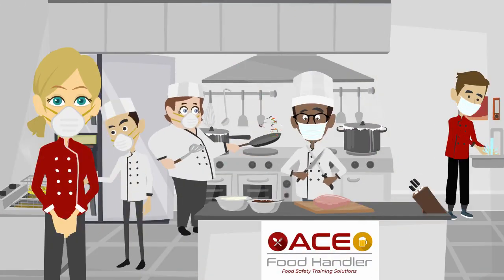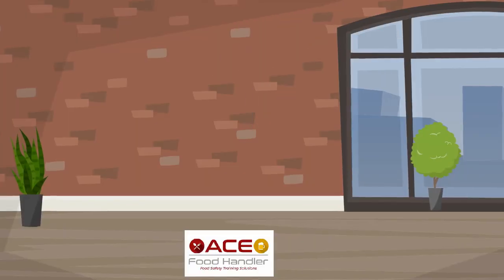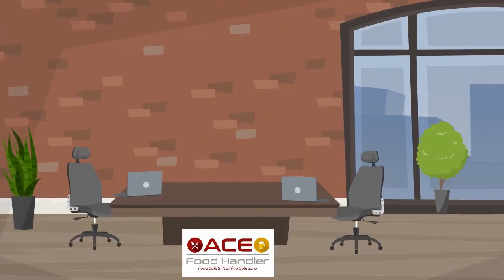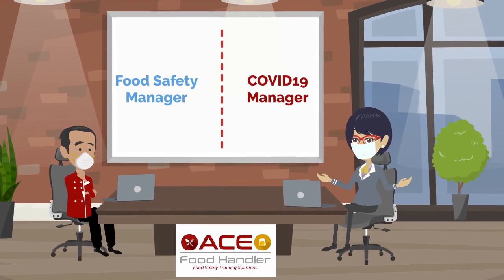Do not get distracted by all the new COVID requirements that have been put on your food service operation. It would be wise to assign all the normal food safety things to one manager, and have another manager deal with COVID requirements.